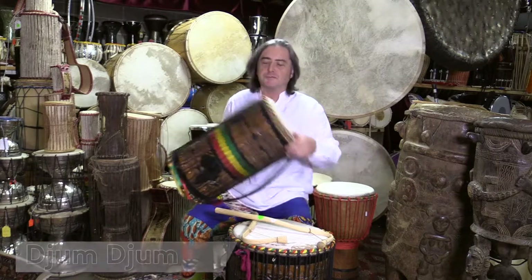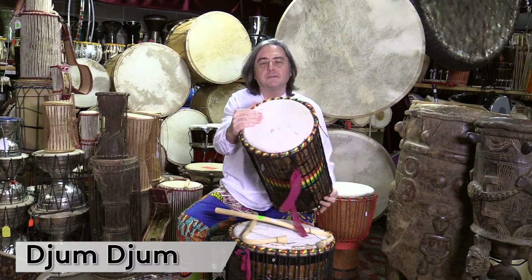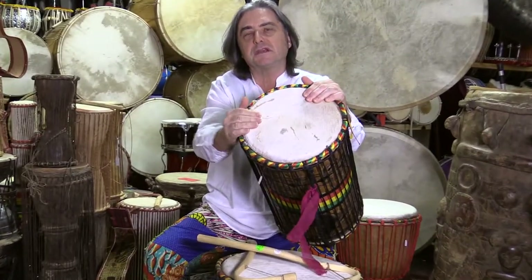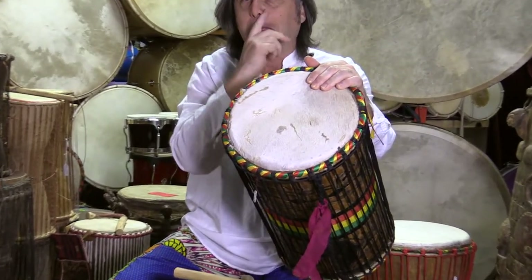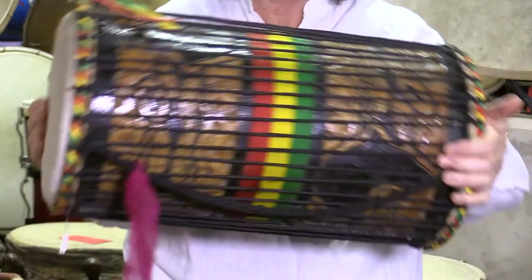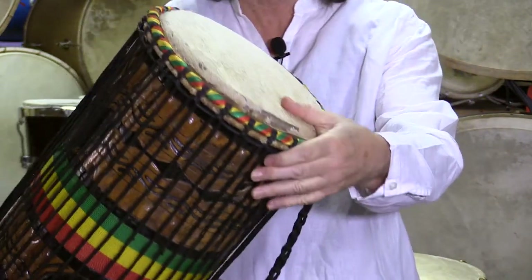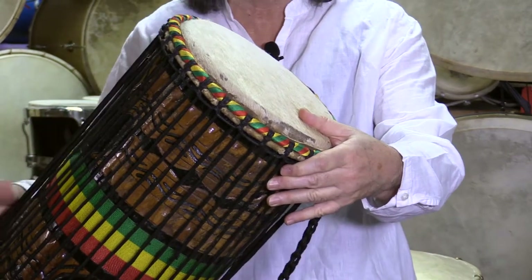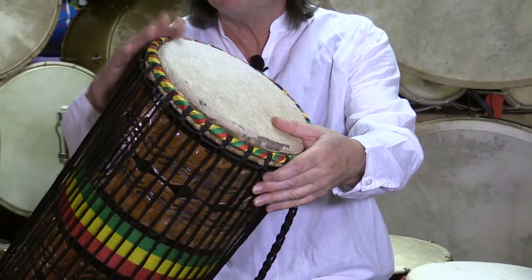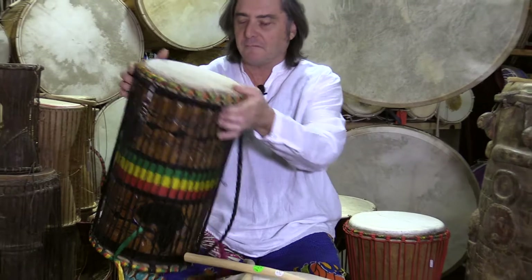These are dundums. The dundums come in different sizes. You can see that there is the hair of the animal still here on the skin, because you want a darker tone. You don't want a very bright tone in those drums. They are mostly carved. These in particular are from Ghana, and you can see the Ghana flag. The Ghanaian drums are very commonly decorated with the Ghanaian flag.